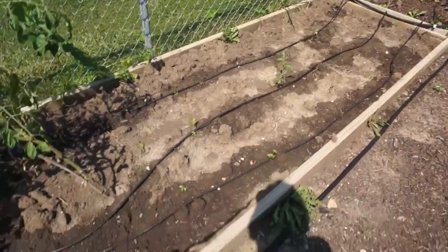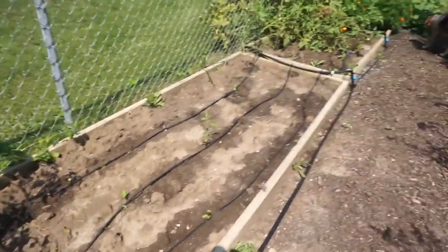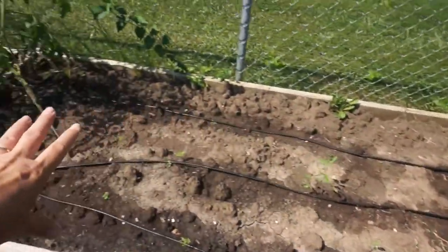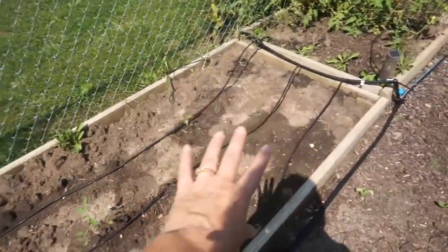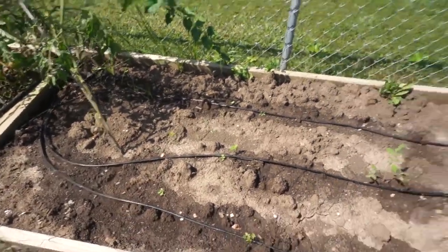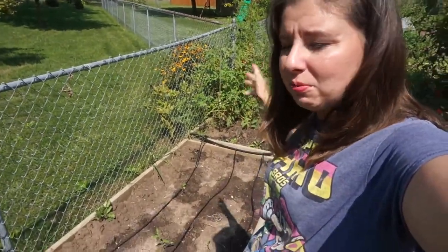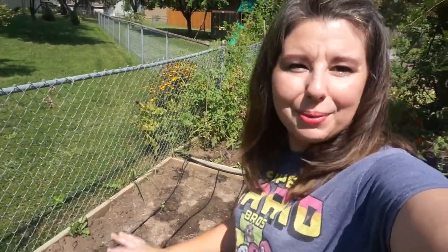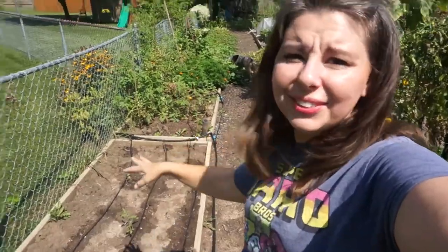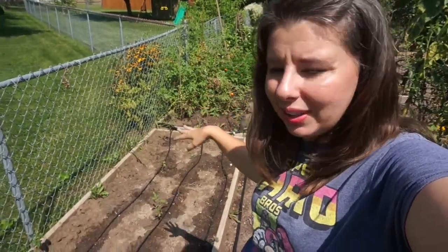This here used to have some collard greens, onions. I pulled them all out and planted this whole bed full of carrots — tons of carrot seeds — but I only got germination from about two of them. I have no idea what happened there. I was hoping to have some fall carrots, but it doesn't look like we'll be getting much. That's okay, we'll do something else — maybe plant some garlic here soon.